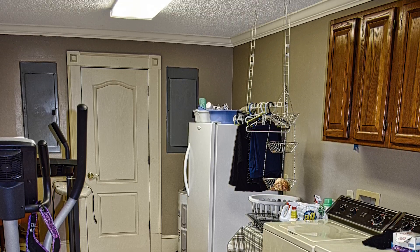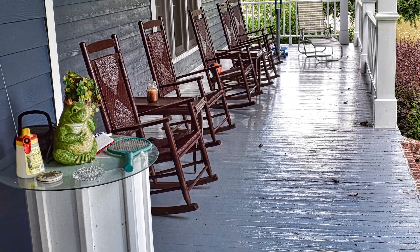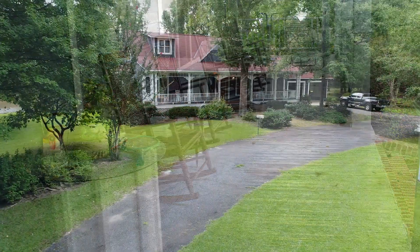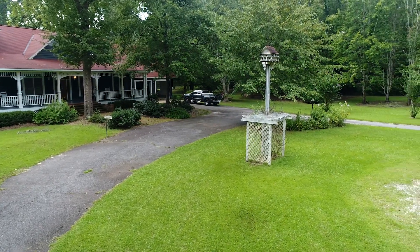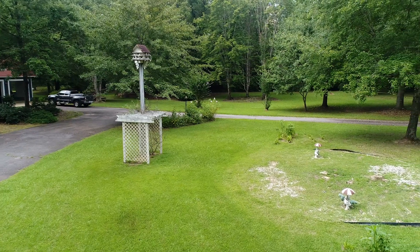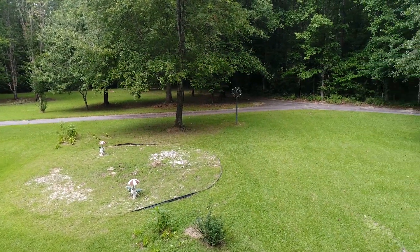The back porch. This is a view of the front of the yard — a 360 drone view. There's a circular driveway, a lot of hardwood trees and some pine trees. Again, very remote, very private, secluded.